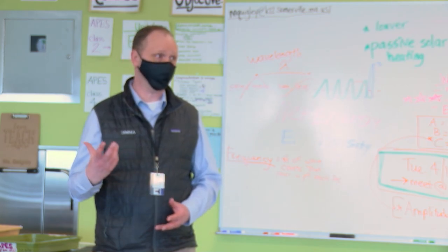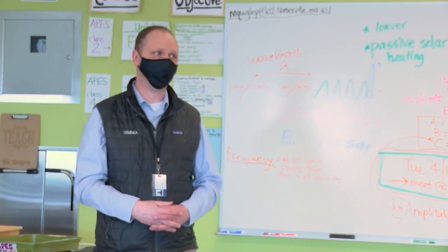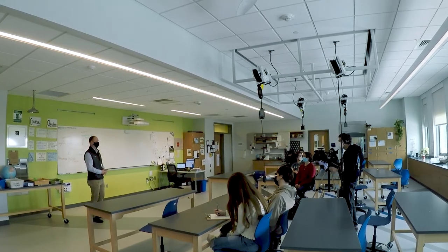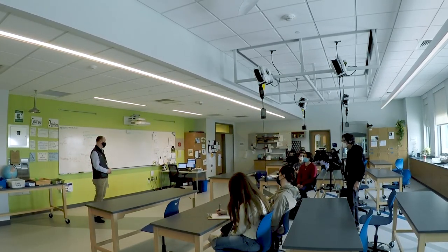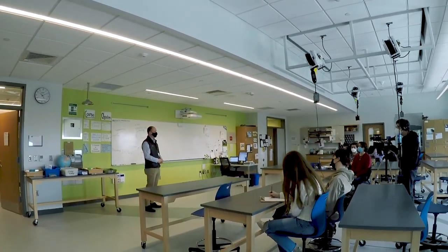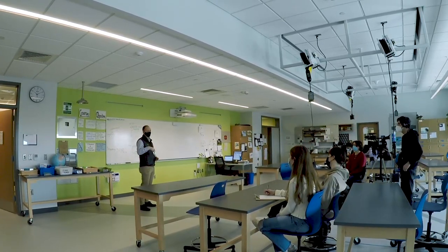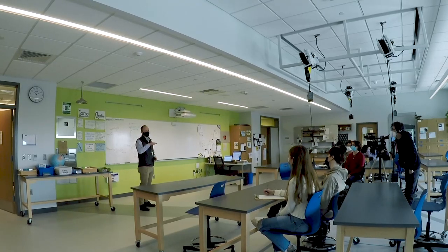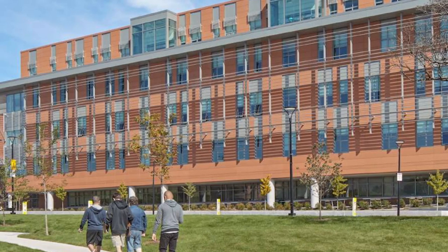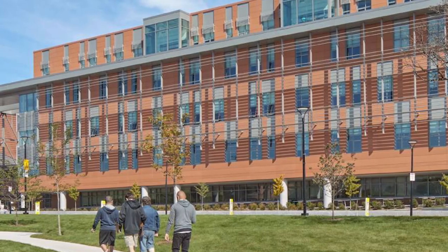We have a couple of different ways of controlling glare. One is sheer light control shades that drop down, which filter out the direct glare coming in. There are also blackout shades here in the science lab, so if you want to do experiments and cut the light out completely, there's a dual roller configuration. Down below, if you look at any of the science labs on floors two to four, they have what we call louvers on the outside of the windows — fixed louvers.